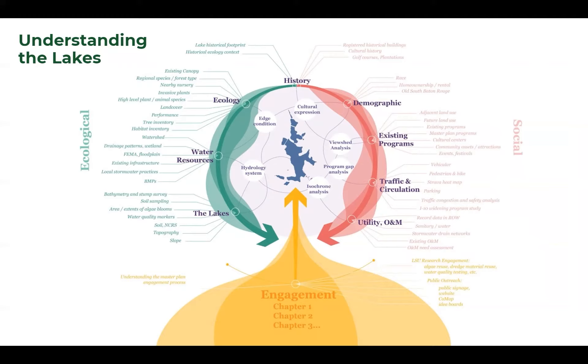Then utilities and operations and management. The final layer of the due diligence is engagement. We really want to hear from you all how the lakes work, what is not working, and really what can we do better as we think about diving into design.